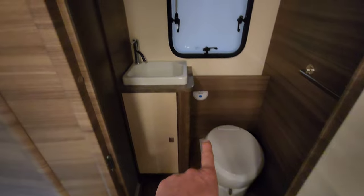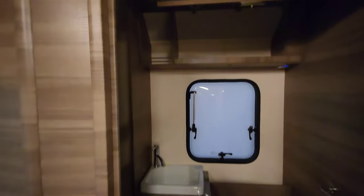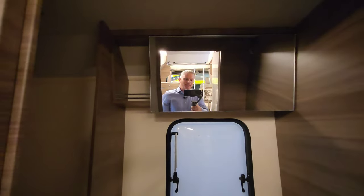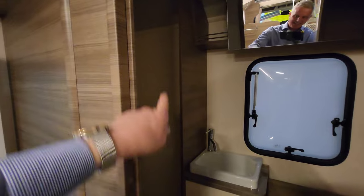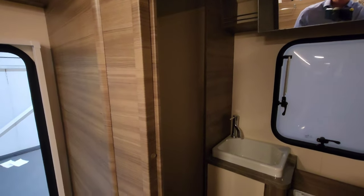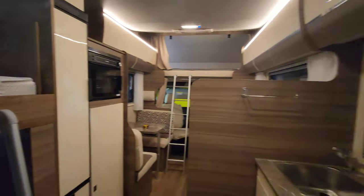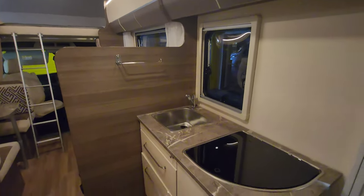On my left hand side, this is where the toilet and shower is. You've got an electric flush toilet here, a nice little sink, and there's actually a cupboard with a big mirror on it. And to the left hand side here, there's a big separate shower - a nice area with separate toilet and shower, which people often prefer so they don't get the toilet wet while they're showering.